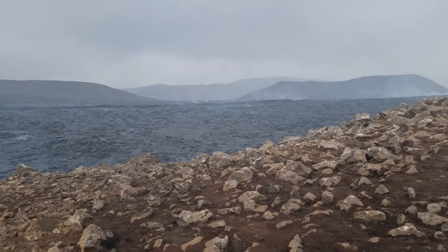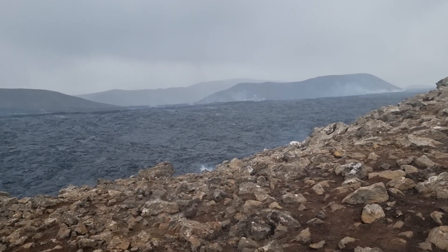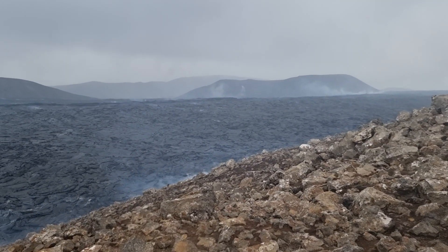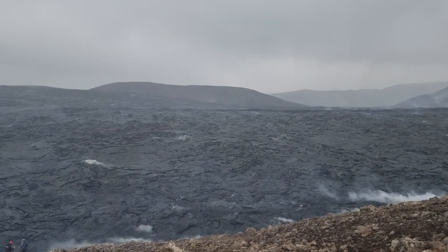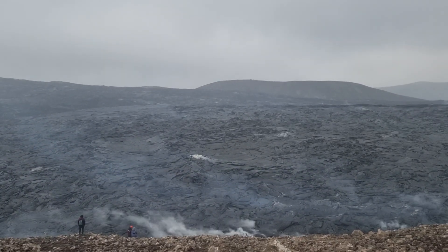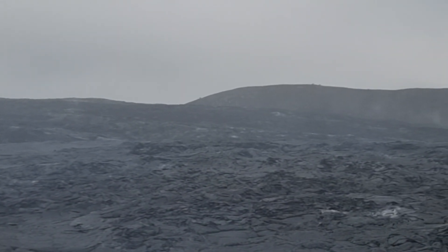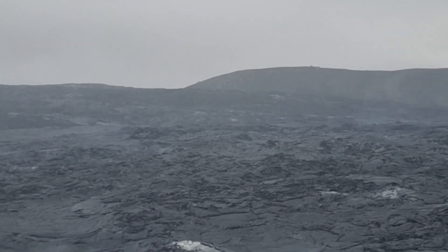I saw some glowing embers of lava here in Gelningadalur, but there are no visible hot lava flows right now. You can see this lava spring that used to pump lava from here — let me show you — it is not emitting hot lava at the moment.